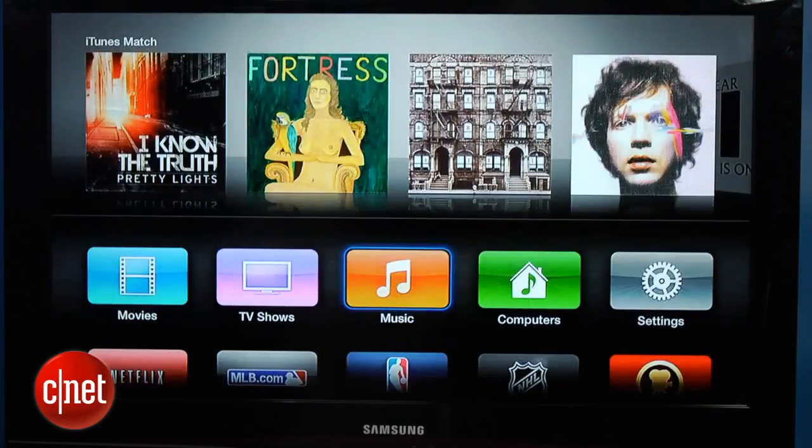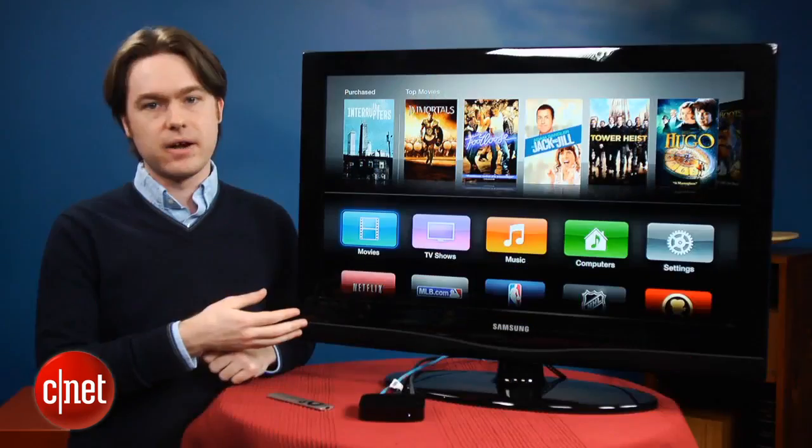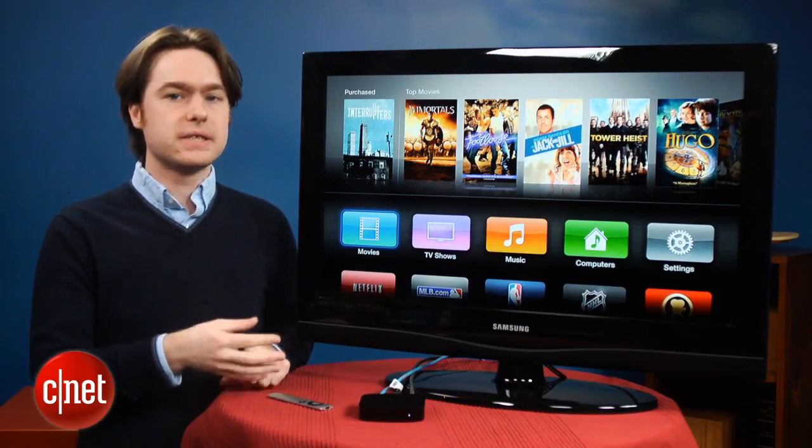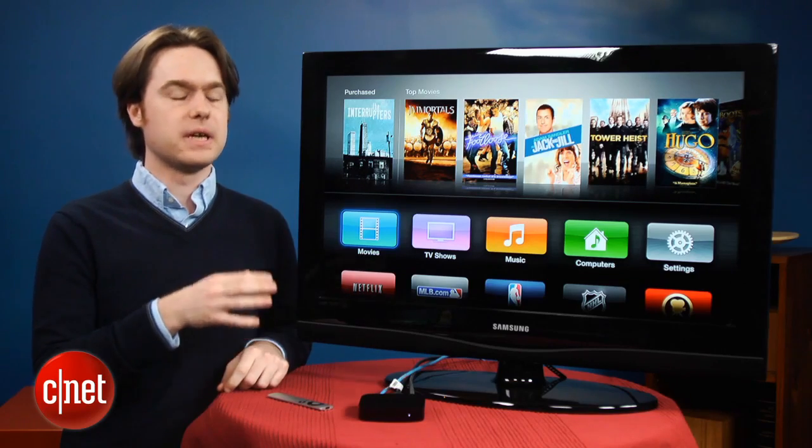You just go download the software update and you can check it out right now. We've got the new update running on our Apple TV, and as you can see, it looks pretty different than the old one, especially on the home screen.